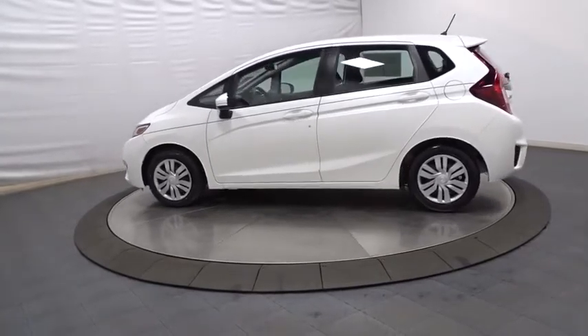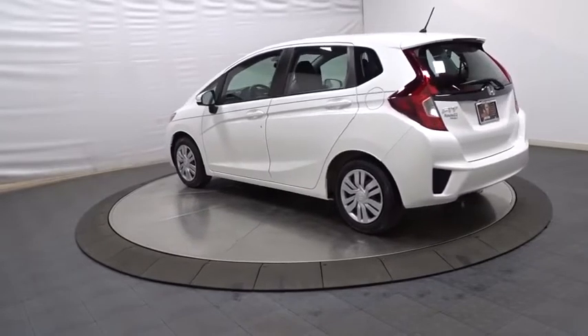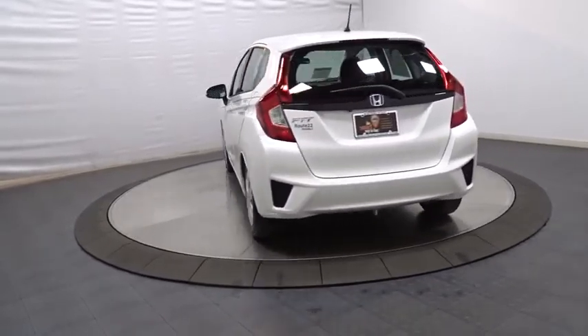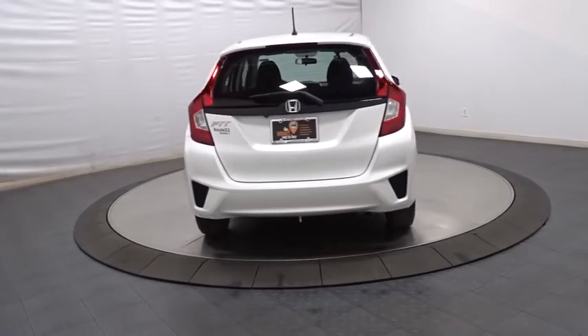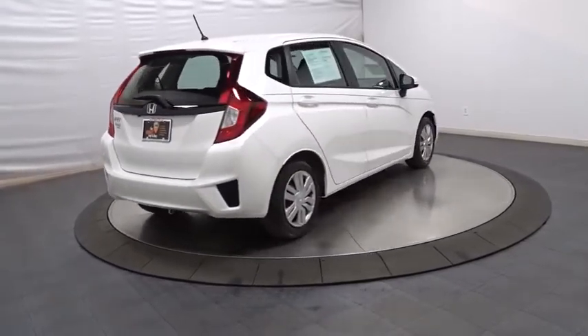This vehicle has less than 35,000 miles. Here are some of this vehicle's great options: backup camera, keyless entry, front wheel drive, trip computer, auxiliary audio input, outside temperature gauge, day and night rear view mirror, tachometer.